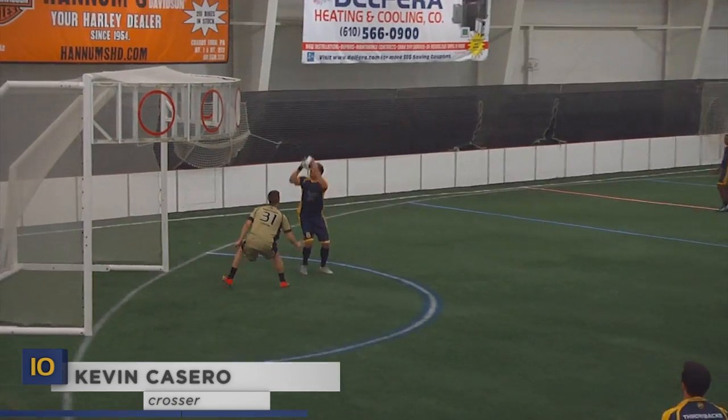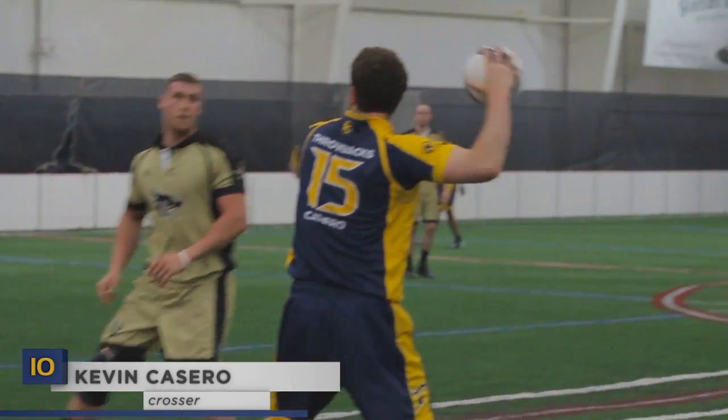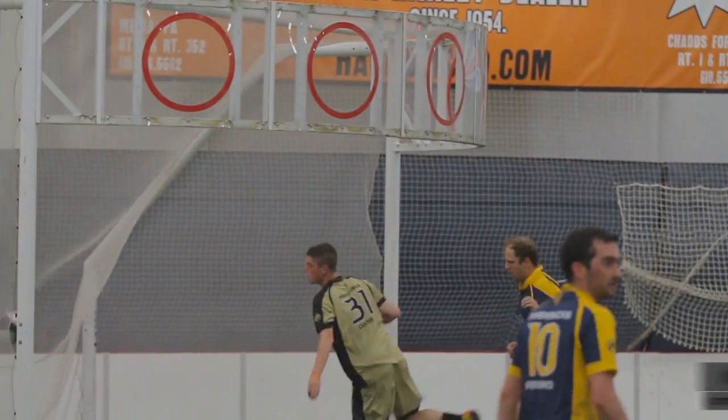Kevin Casaro had to throw another quartering because he was dialing from long distance on this backdoor pass to Jim Bradley, who lays it in for two. Now that's field vision.